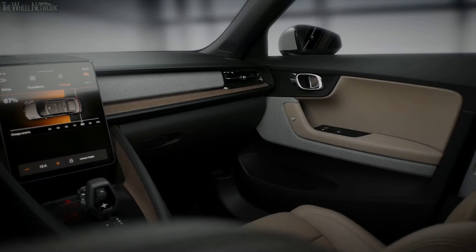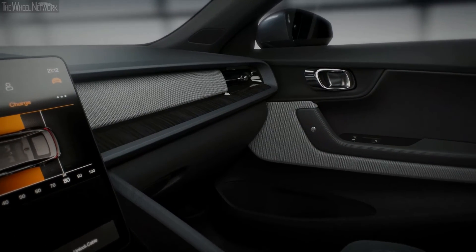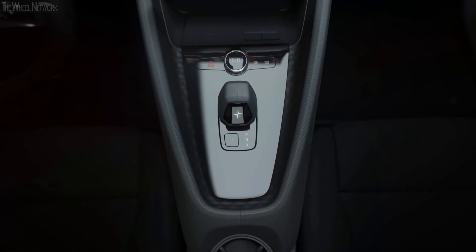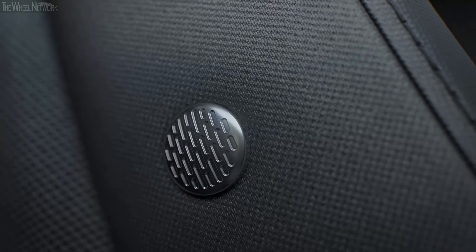At Polestar, we believe in a curated custom experience. We have carefully composed every combination of exterior and interior colours and materials to reflect the highest standards of taste and craftsmanship. We take great pride in having created vegan interiors, taking inspiration from the latest in fashion and high-tech sportswear.